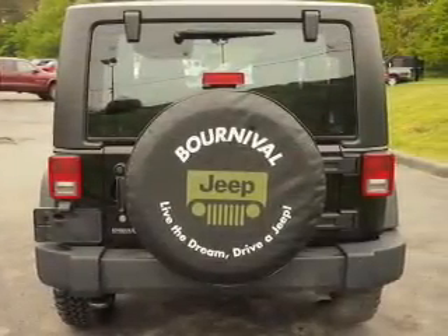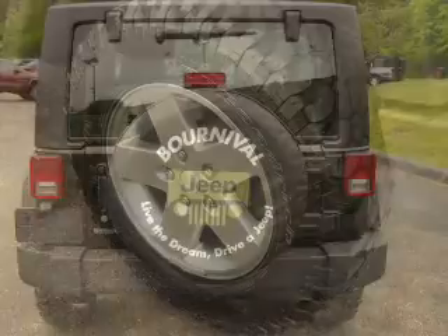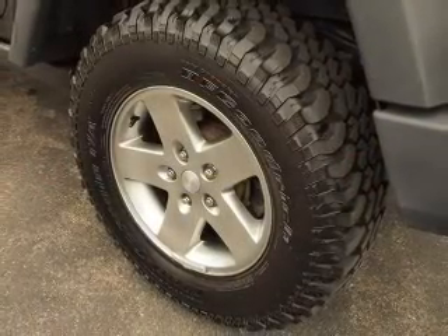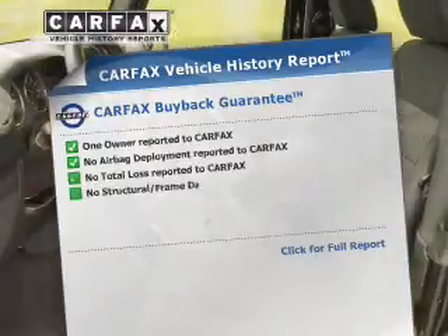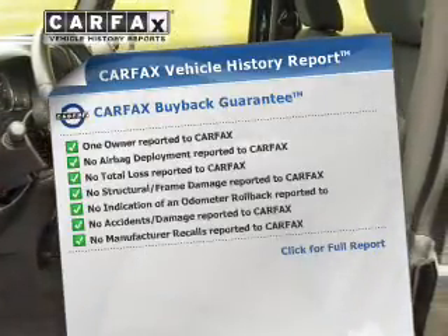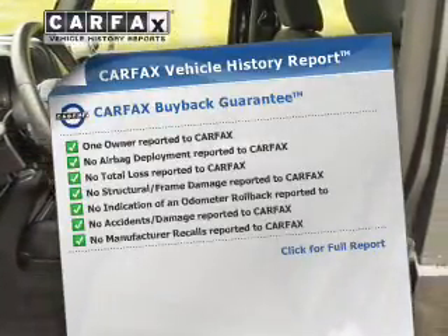Savor your listening experience with the premium sound system. The anti-lock braking system will help deliver you safely to your destination. Rest easy knowing this vehicle comes with a Carfax Vehicle History Report from Carfax, the most trusted provider of vehicle information.